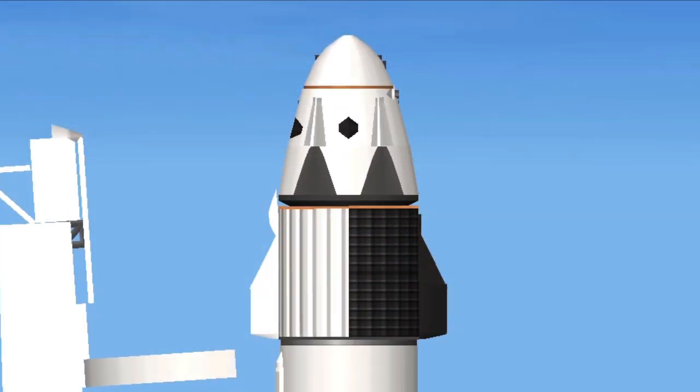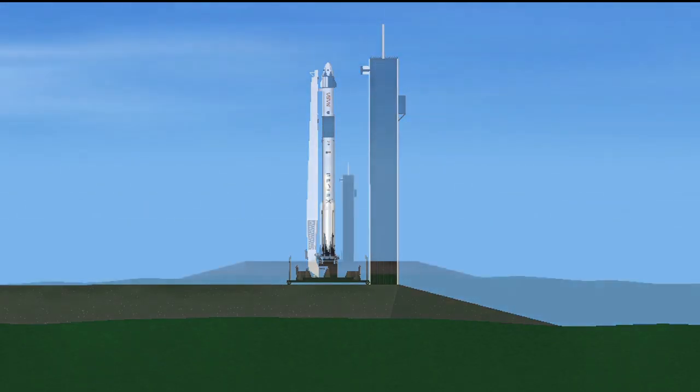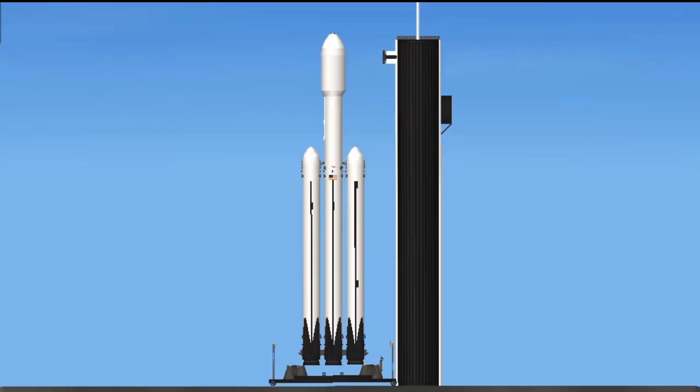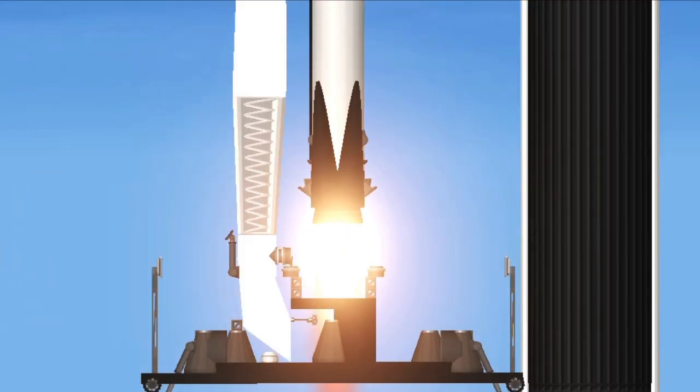LWO on weather net. Lift-off conditions are pretty good. EFTS is ready for launch. Ignition. Lift-off. Falcon 9 has cleared the tower.